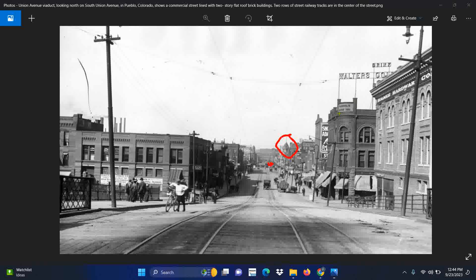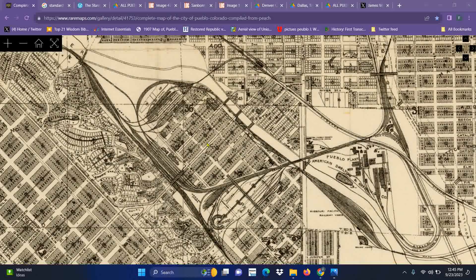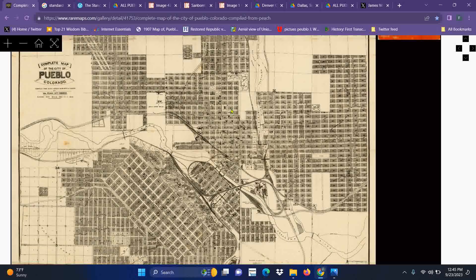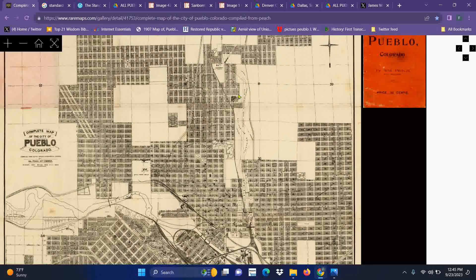They've defaced these buildings to basically hide up the history. Let's go down and look at the brick fire plant. We're going to go up here — remember, these are all city blocks that they built, all in record time. The Fire Standard Brick Company is clear up here.